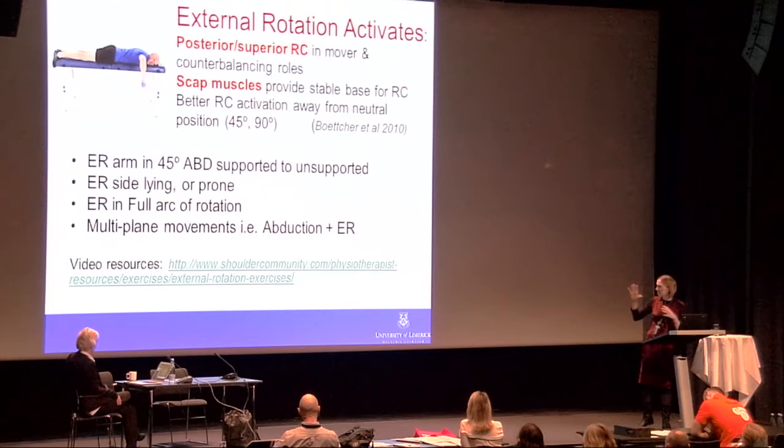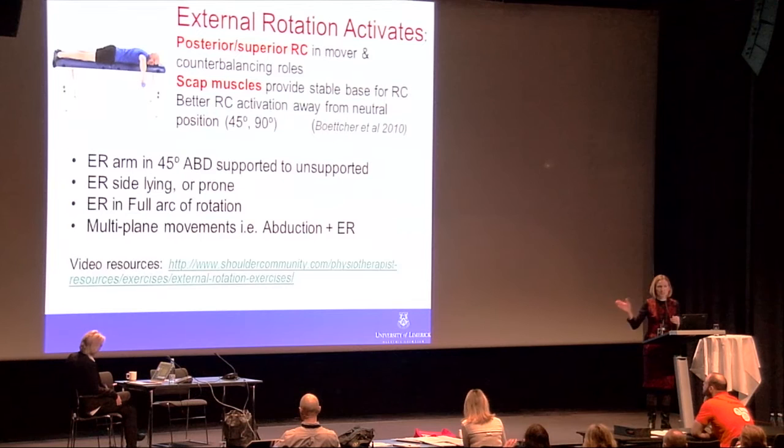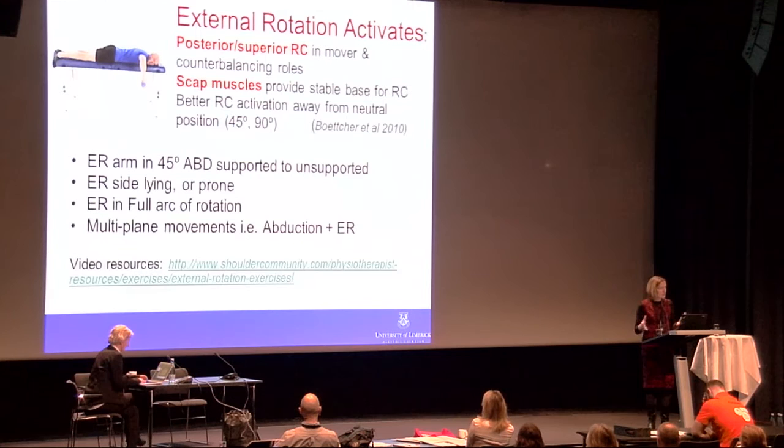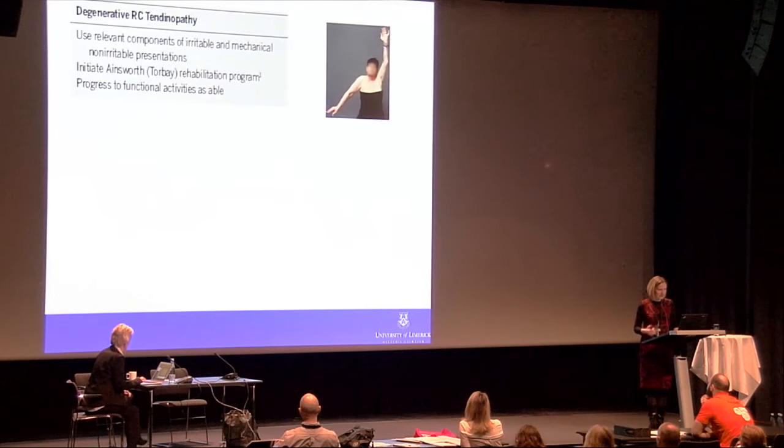I am involved in a website called shouldercommunity.com which provides video resources specifically for the external rotation exercise series. Another excellent resource is shoulderdocs.co.uk, where physiotherapists Joe Gibson and colleagues have provided a phenomenal range of exercise resources and videos. I would highly encourage clinicians to look at both websites for support in prescribing exercise programs.